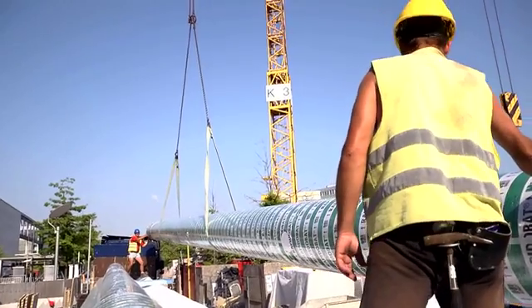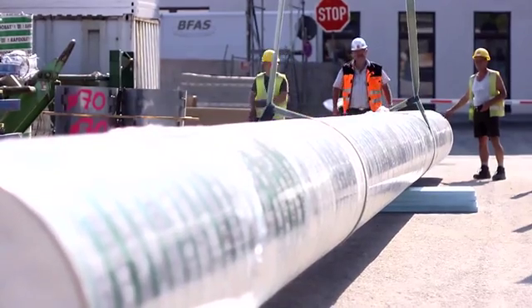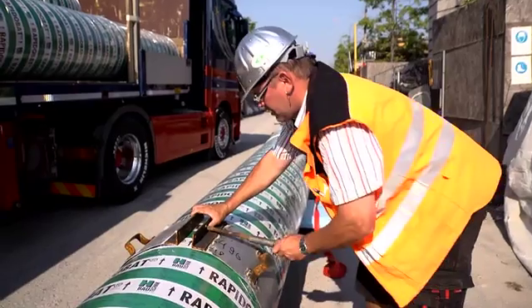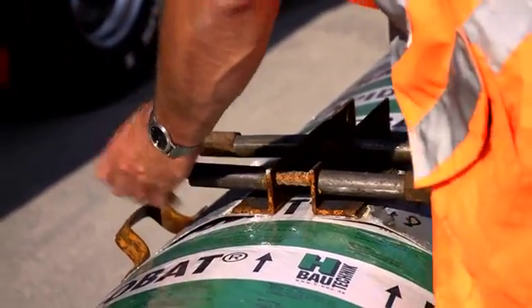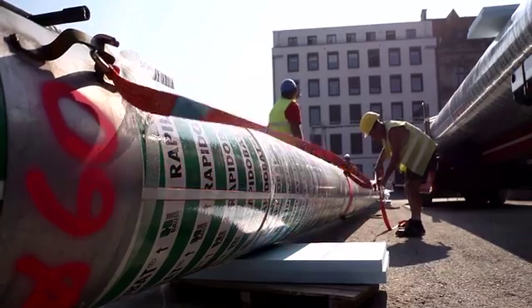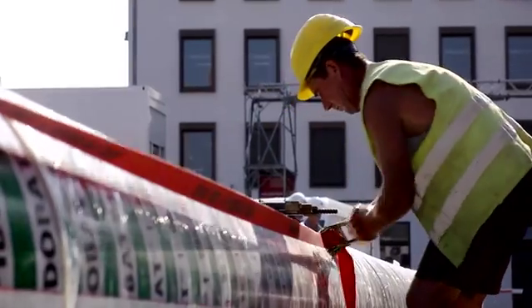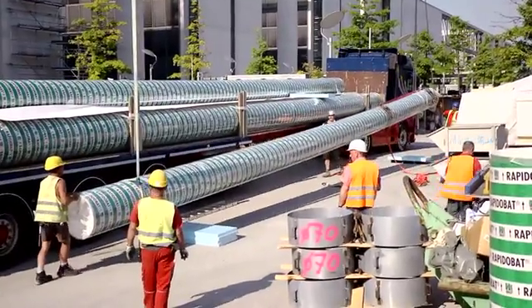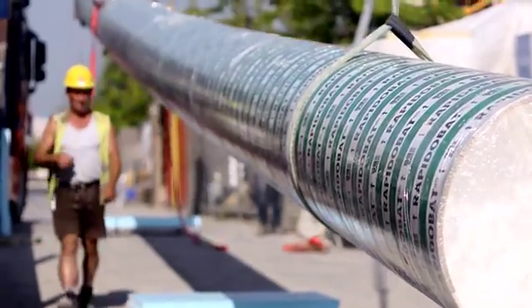Then, the tallest crane with the longest boom lifts the tube and positions it in place for concreting. To erect the 20-metre-long RapidoBat tubes, a crane sling is fitted with special metal clamps. The clamps are attached to the tube at two points, which allows it to be easily lifted and securely moved to the reinforcement cage.